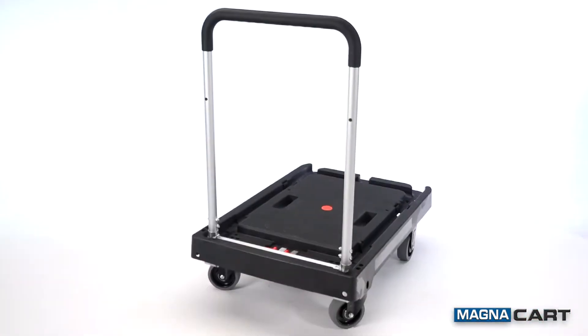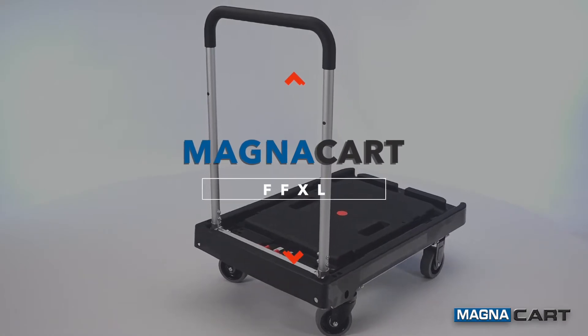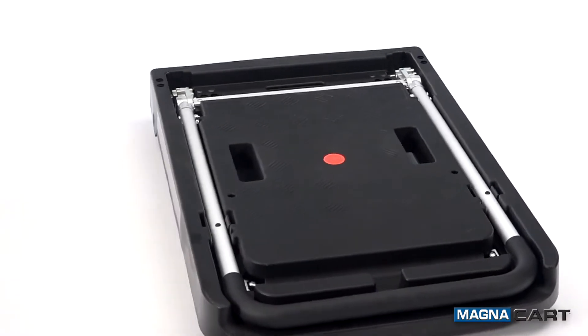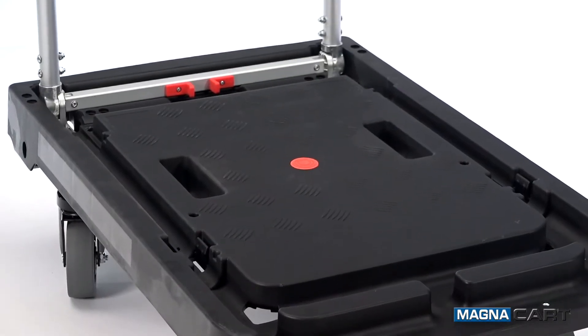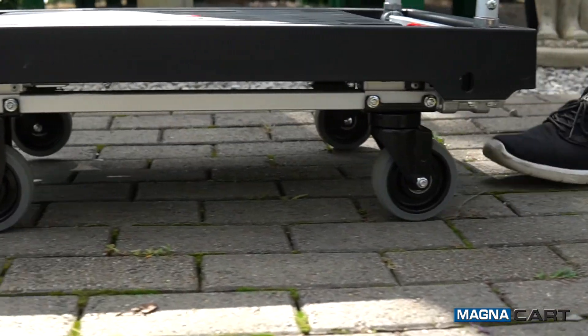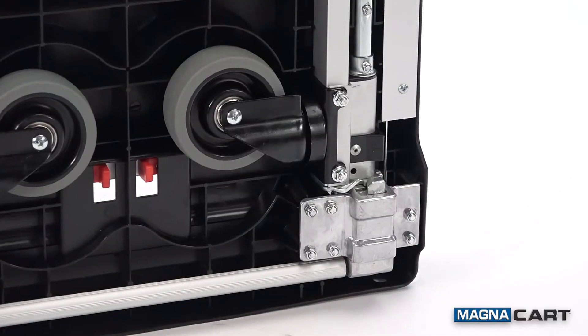For larger loads, our MagnaCart FFXL is the perfect solution. It has an impressive 500 pound capacity with the features and durability of the platform truck model, but with a more generous 20 by 31 inch load platform and heavy duty wheels. Its sturdy construction is designed to stand up to all kinds of challenging moving tasks.